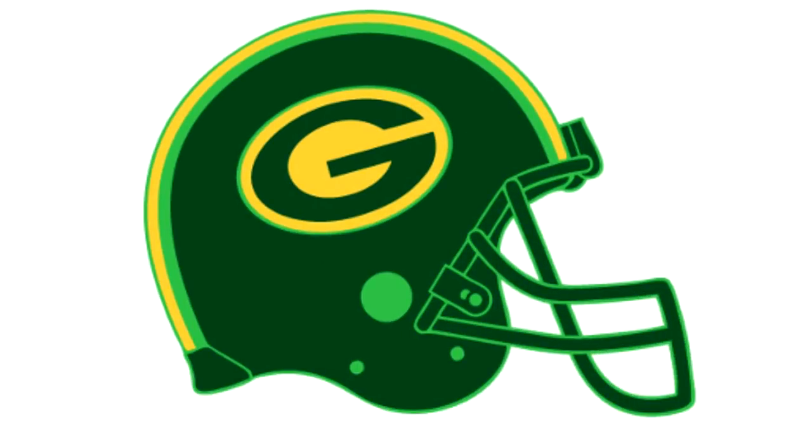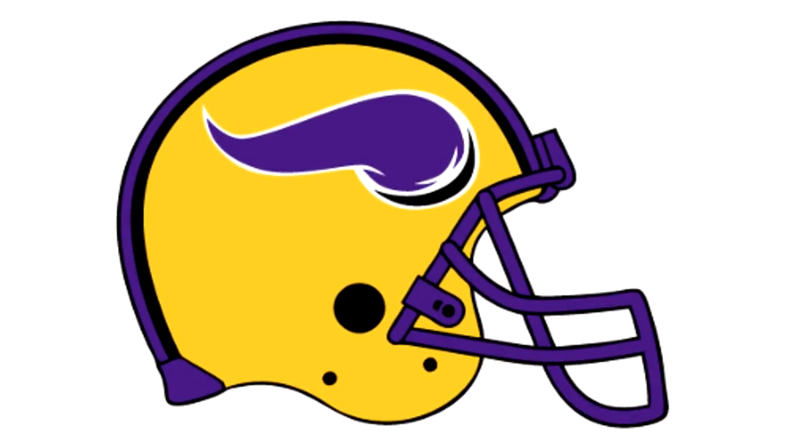Next up for the Green Bay Packers. This helmet looks like a highlighter for some reason. The yellow and green is just weird to me, and I don't think it's good for the Packers at all. Next up for the Minnesota Vikings — I like the idea of the helmet, but I don't think the horn should be purple. I don't think it really works, but it could be a possibility for their alternate jersey helmets.